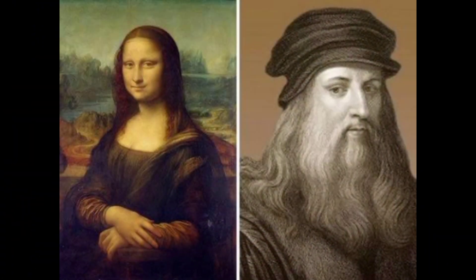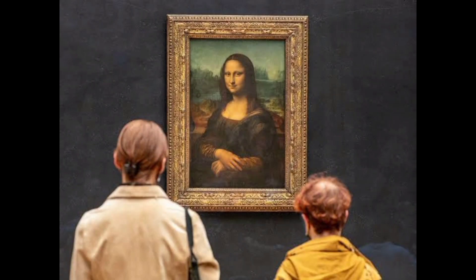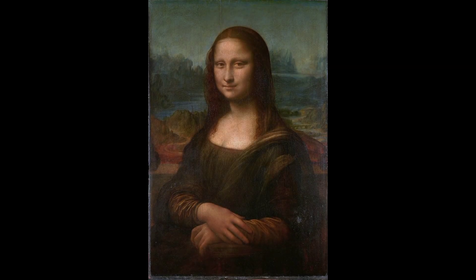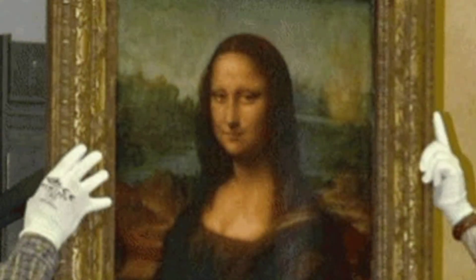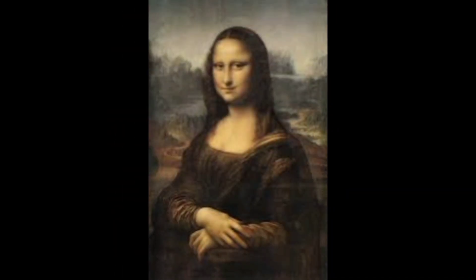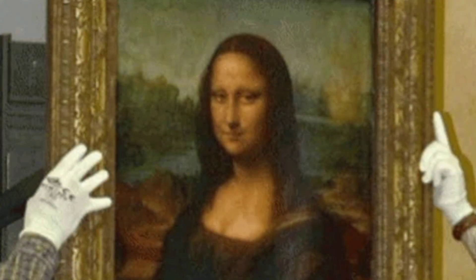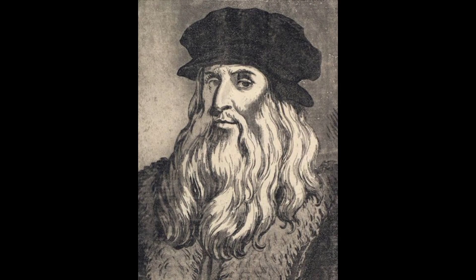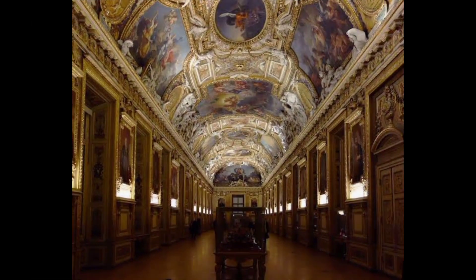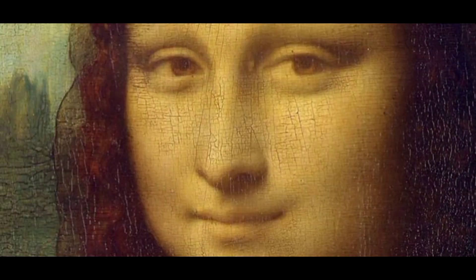The Mona Lisa painting by Leonardo da Vinci, also known as La Gioconda, is a portrait of Lisa Gherardini, wife of Francesco del Giocondo. It is an oil painting on a poplar wood panel by Leonardo da Vinci, probably the world's most famous painting. It was painted sometime between 1503 and 1519, when Leonardo was living in Florence.